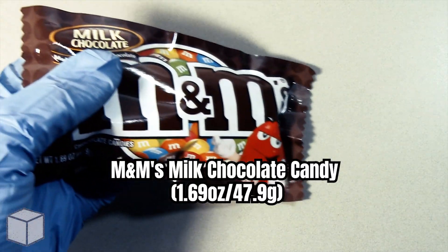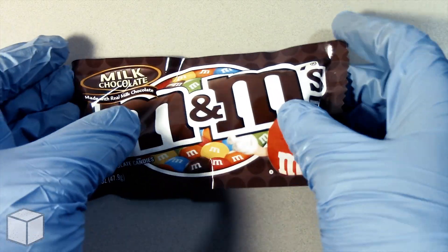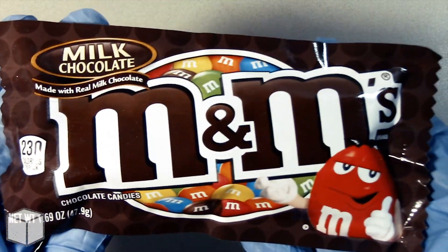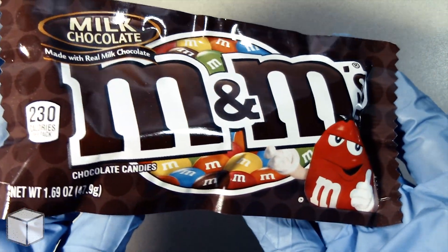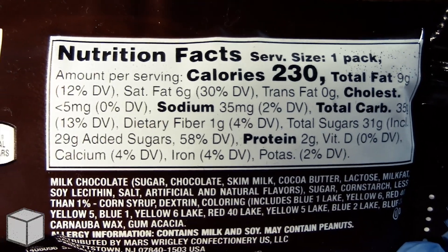Greetings viewer and any sugar addicts who may be watching this video! Today I'm going to discuss the sugar content in this M&M's milk chocolate candy weighed at 47.9 grams. This one pack accounts to a total of 230 calories and is based on a 2000 calorie diet.